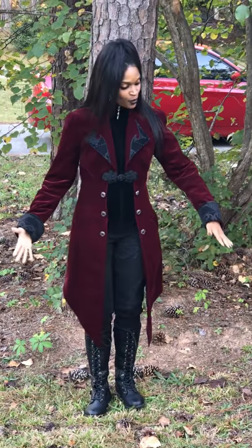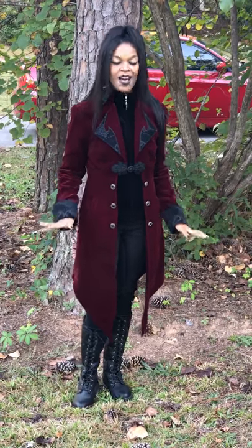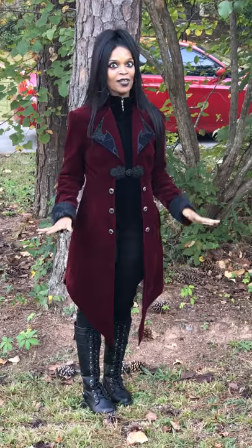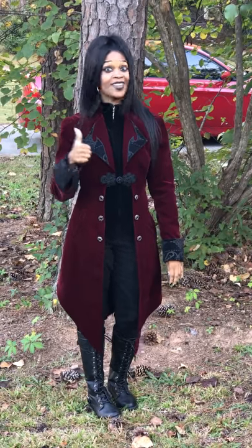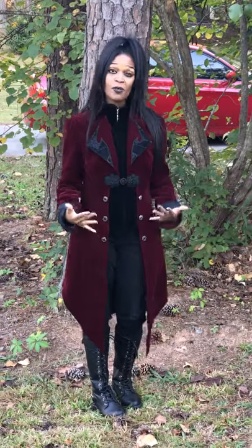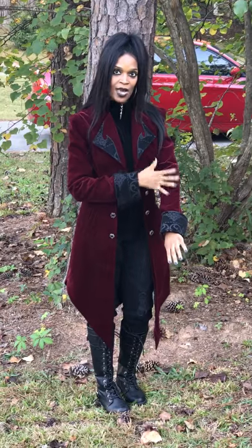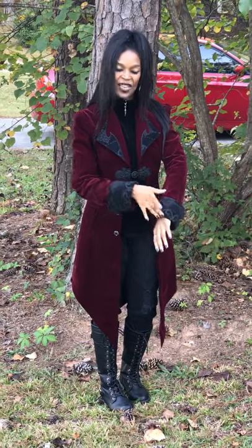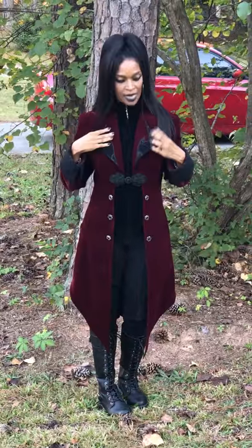For day two, this is yet another coat by Devil Fashion. This is also one of my favorites. I love it because I'm a big, big fan of red — definitely the burgundy red, that's it for me. But what I love about this jacket is that it's a nice velvet, and I love the way the burgundy has the big cuffs and the collars and lapels.